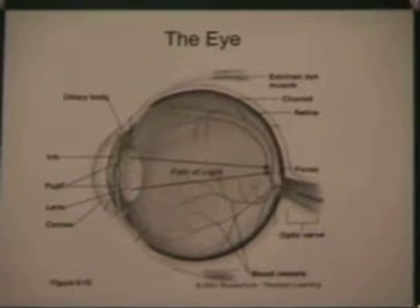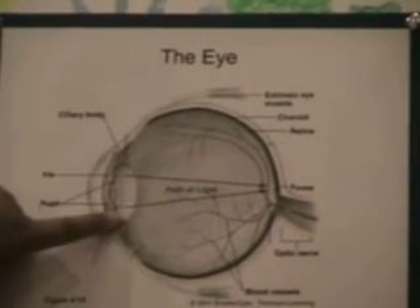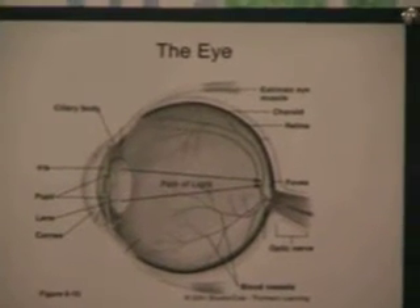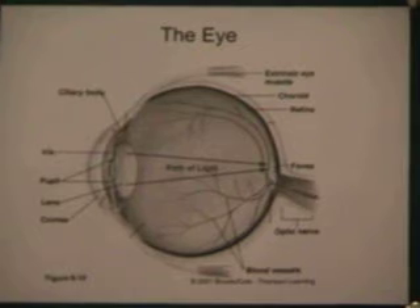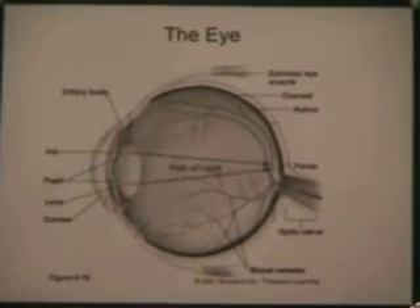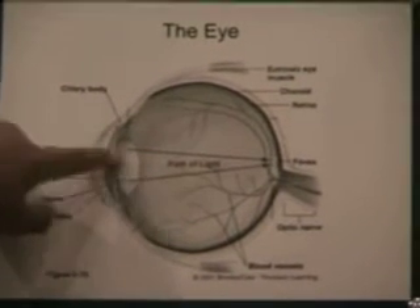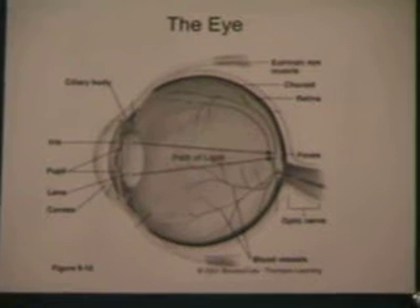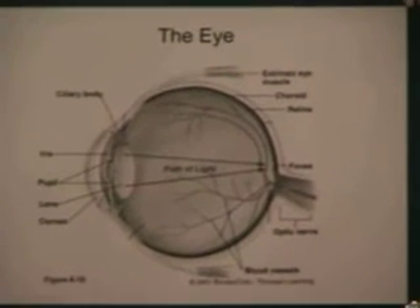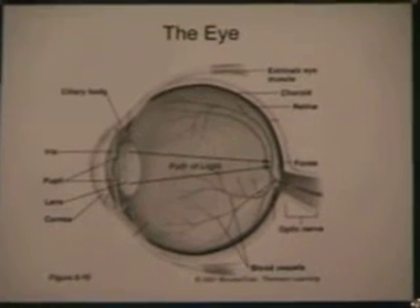The iris, or the colored portion of the eye right here, is a muscle located behind the cornea and it controls the amount of light entering the eye. The lens inside the eye, right here, fine-tunes the focus of the image by changing shape depending on whether the object is close up or far away.